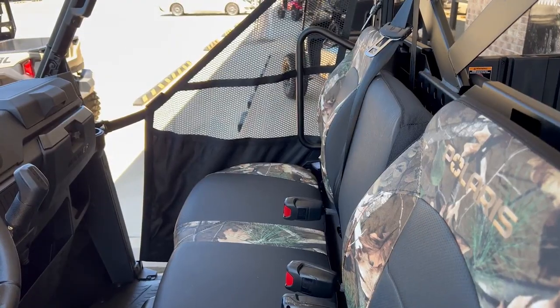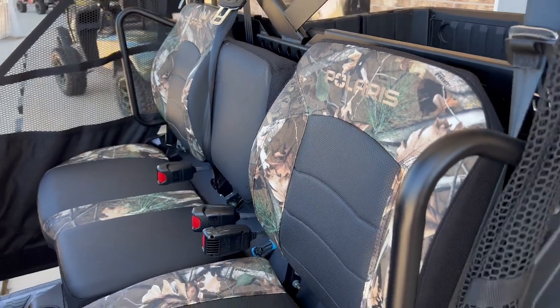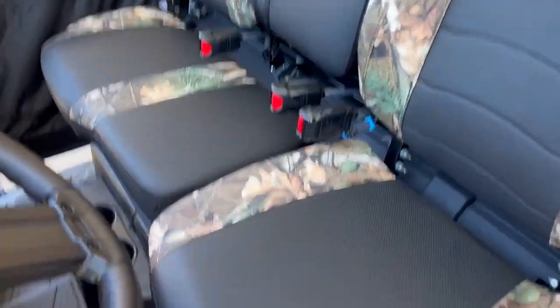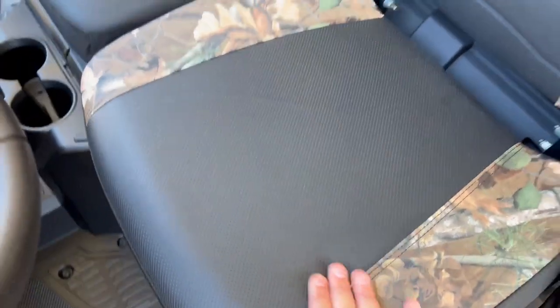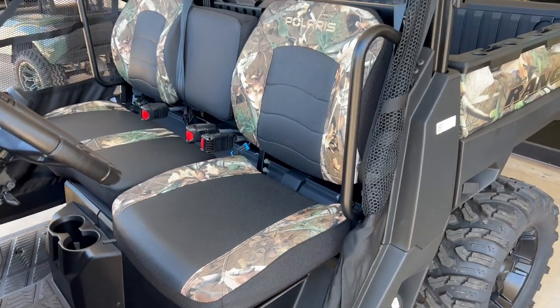Let me get a good side shot so you can see this. Check it out — these hold you in tight. Why do they hold you in tight? This is the highest horsepower Ranger in the lineup, so you need to be held in.